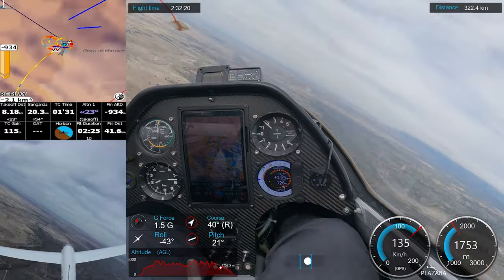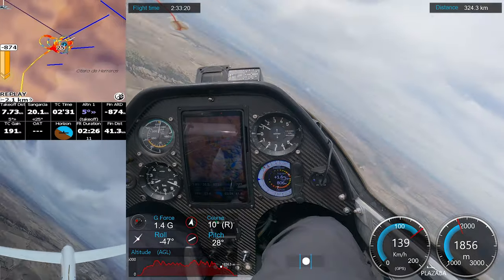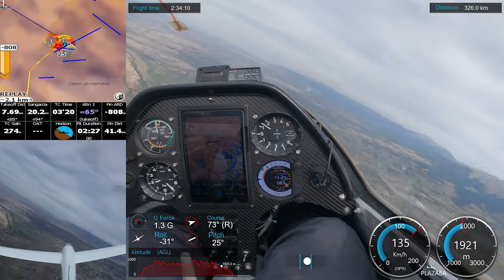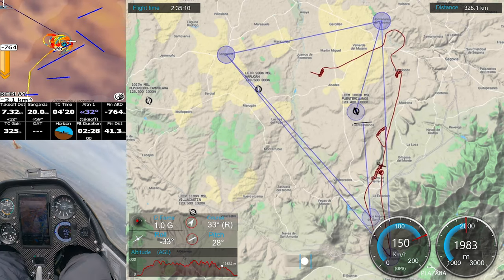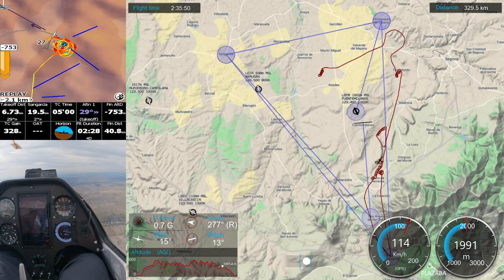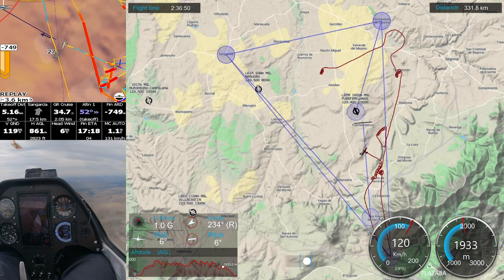And then, just arriving at the airfield, when we thought everything was lost, we found a thermal. We were getting late — the task would end at 5 o'clock in the afternoon and we were running out of time. But with this thermal, we would try to reach at least the next turn point.